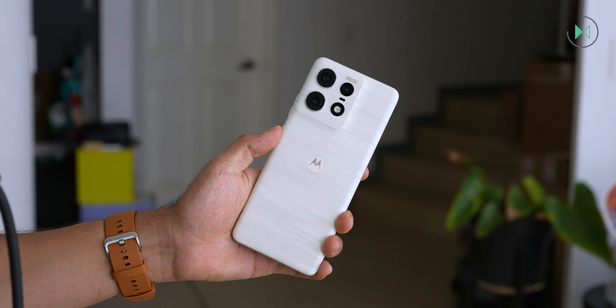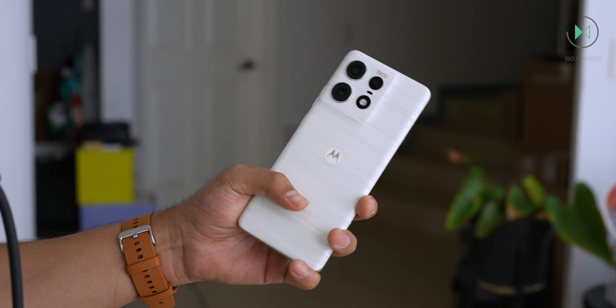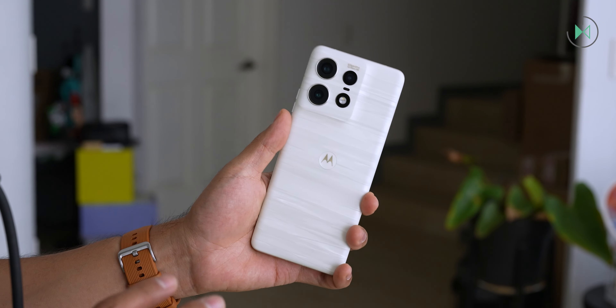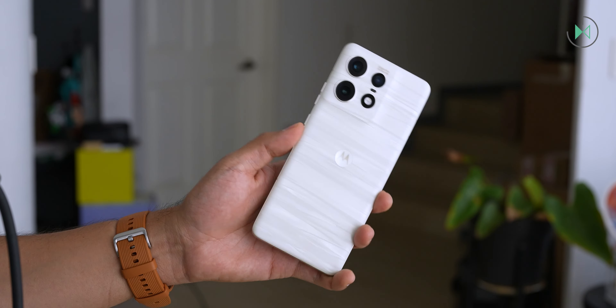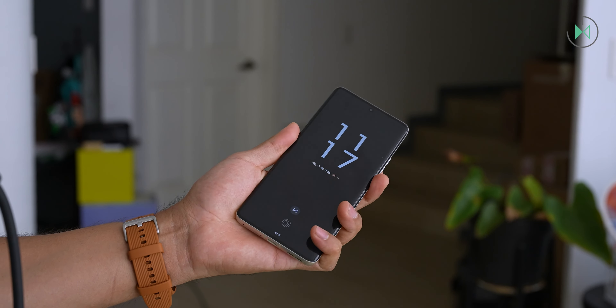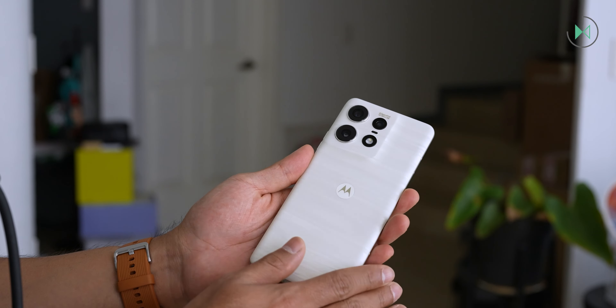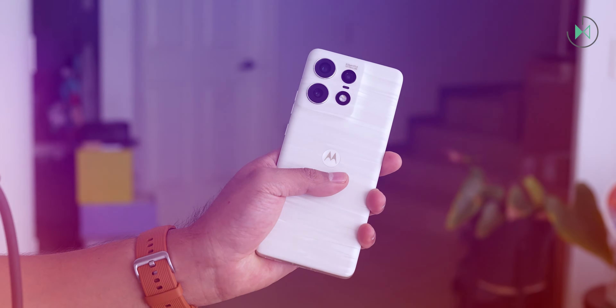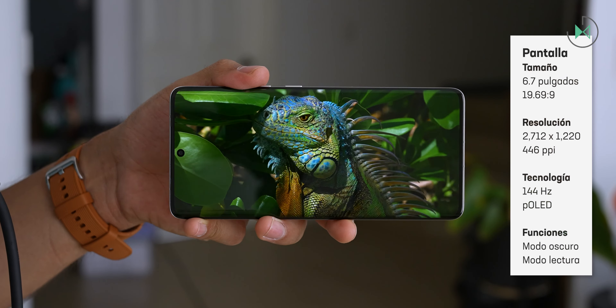Remember that IP68 is obtained with pure water, so if you immerse this device in salt water or pool water, do it for short periods of time at a shallow depth and rinse it well with pure water to ensure proper operation in the future. There's no doubt we are in front of a very well designed device, with a weight of 186 grams, making it very comfortable in the hand, as it also has a curved back cover.